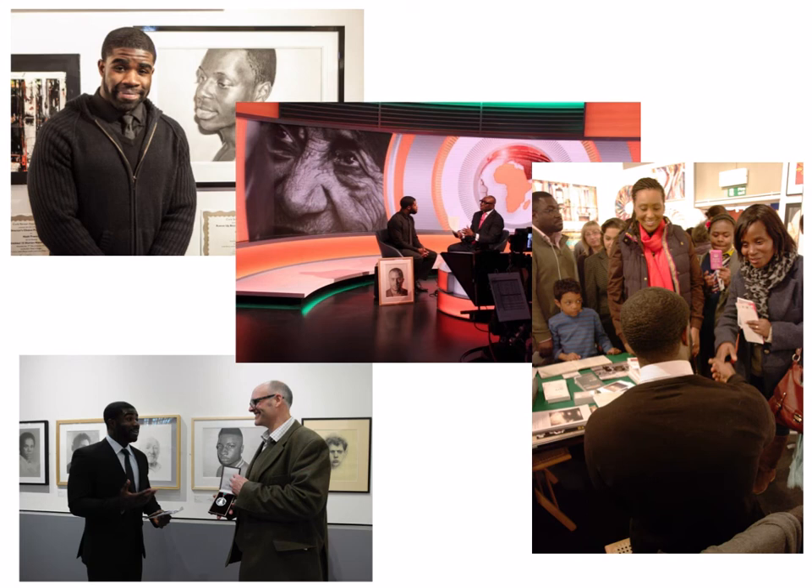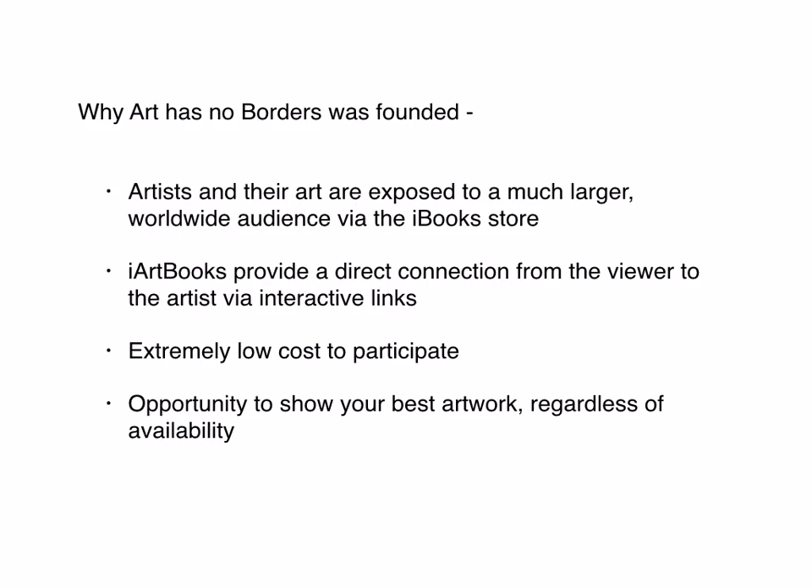Why did you decide to start Art Has No Borders rather than just looking for a new venue for Cork Street Open Exhibitions? I started seeing a real shift to online, and I think it has some advantages for artists — particularly because we were working with a lot of artists who were abroad, so it really was an international exhibition. When we started publishing iArtbooks for the iBookstore, it was evident right away that it's a huge audience — our publications go into iBookstores in 50 territories worldwide, which is a much bigger audience than we could ever hope to get through the door at Cork Street.